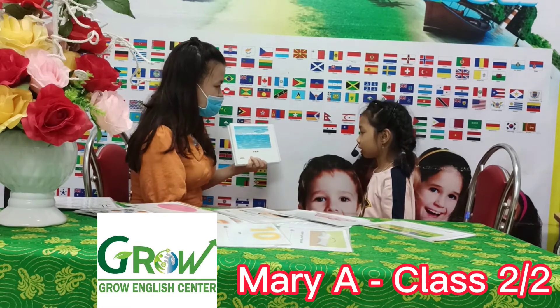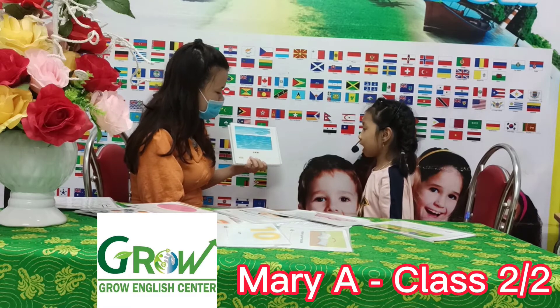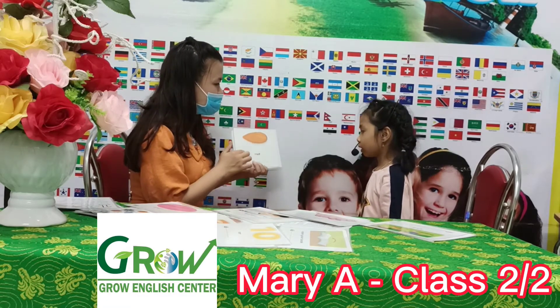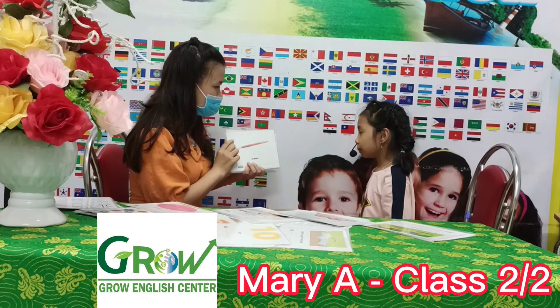Sun. C. How do you spell C? S. N. E. I. N. Orange. Orange. P.